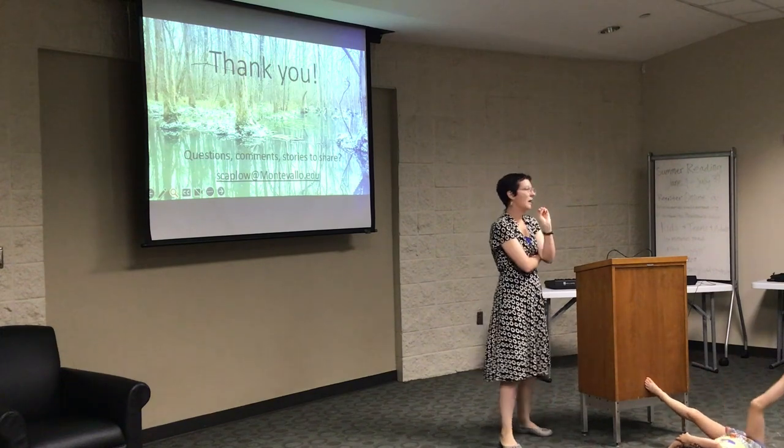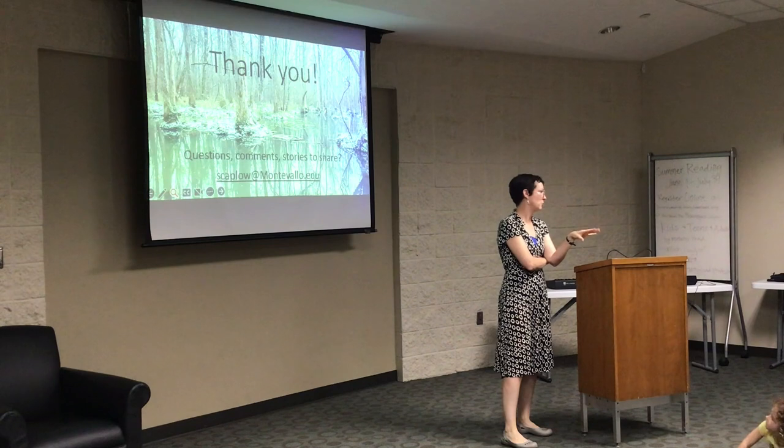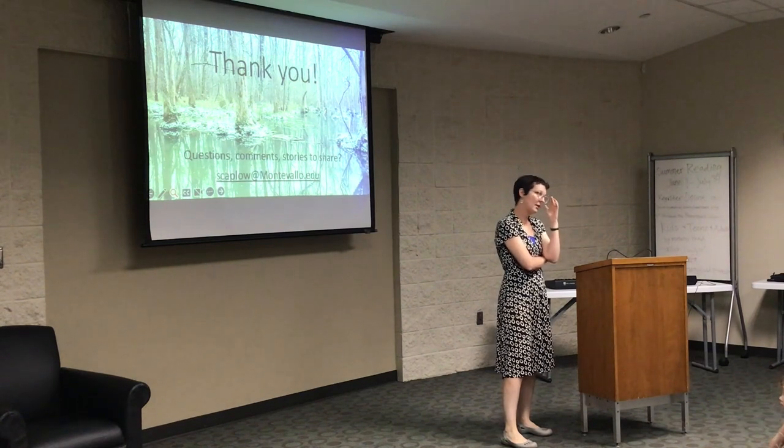She calculated how you'd have to have this many more police officers, this many more classrooms, teachers, and buses, and all these things.